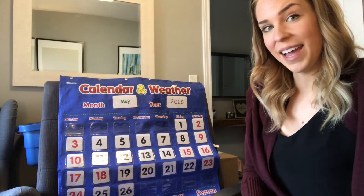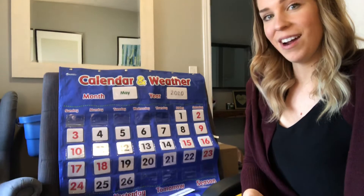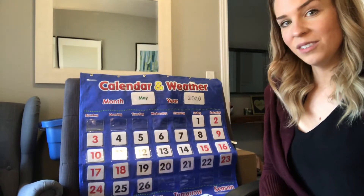Good morning, everyone. I hope you had a great day yesterday, and I hope you're ready for another great day today. Let's get started.